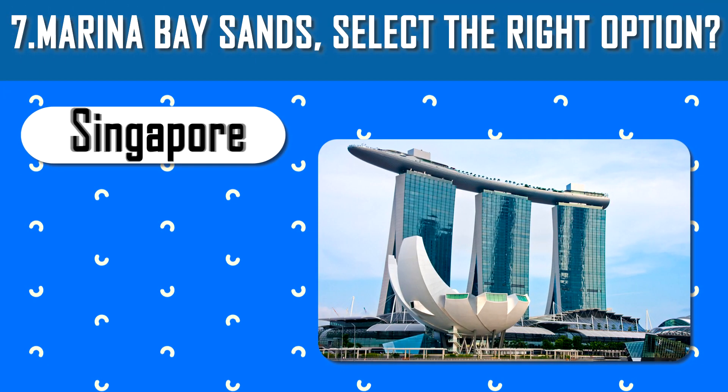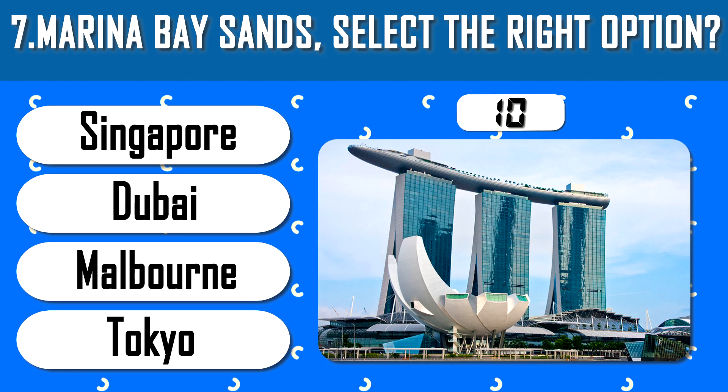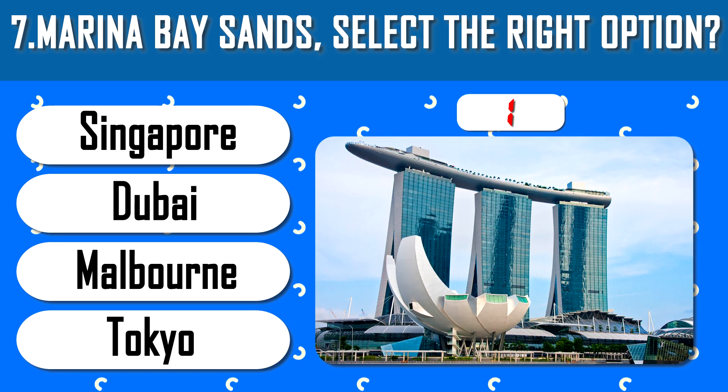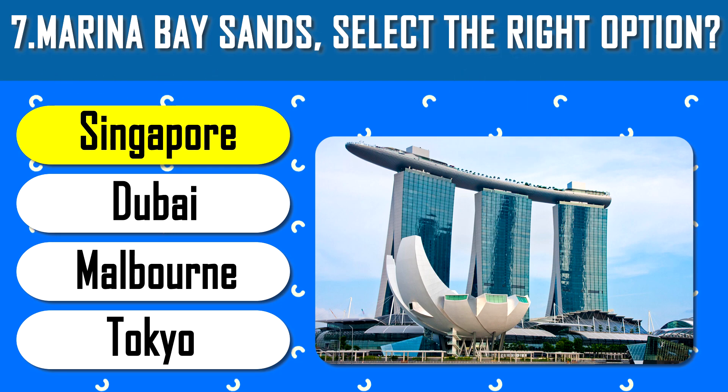Marina Bay Sands — select the right option. 57 floors above Singapore, it is the signature of the country and home to the largest sky infinity pool in the world.